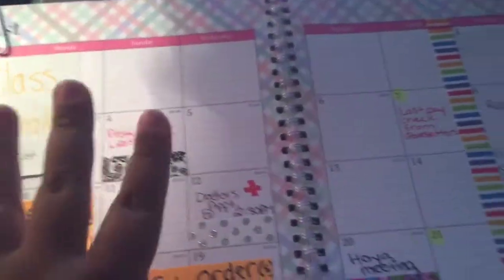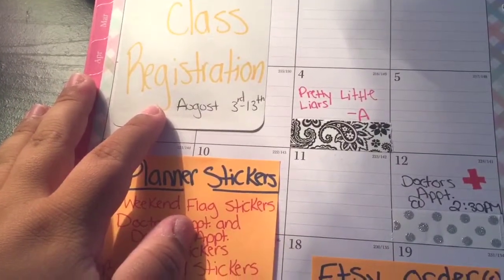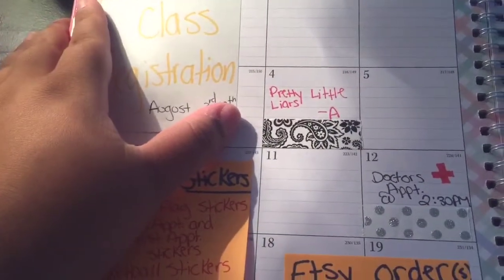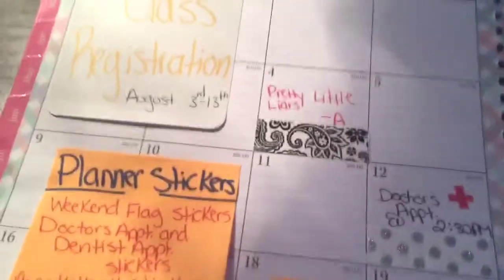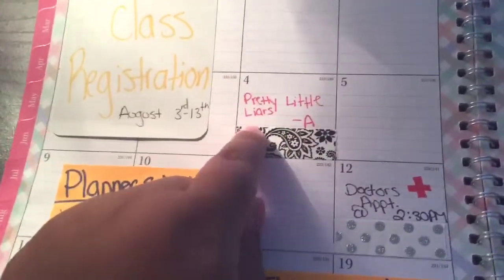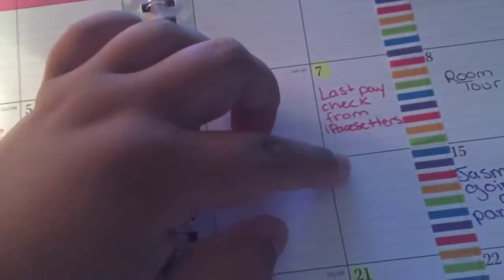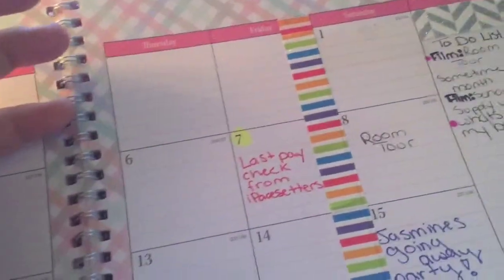On the left side, I put class registration on a sticky note because we're going to be going sometime this week to register for classes. Then on the 4th, which is a Tuesday, I put Pretty Little Liars and I'm going to put a cute paisley print washi tape on it. On the 7th, I put my last paycheck from the job I used to work at, because that's the last time I'm going to get paid from them. Then I put room tour on the 8th, which is a maybe.